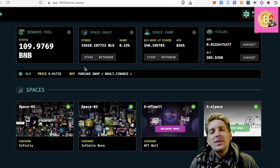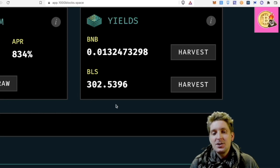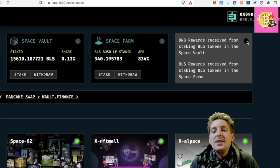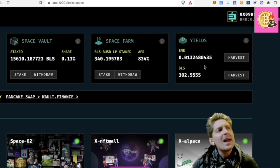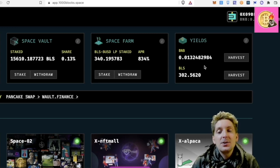I get rewarded this BLS every single second — you can see that from the ticker, the BLS is just continuing to grow. And I'm also getting BMB. The BMB rewards are received from staking of my BLS token here. I get about 0.1 to 0.2 BMB per month for staking my BLS token.